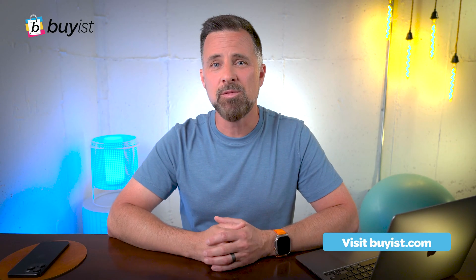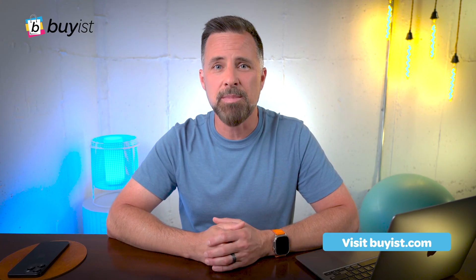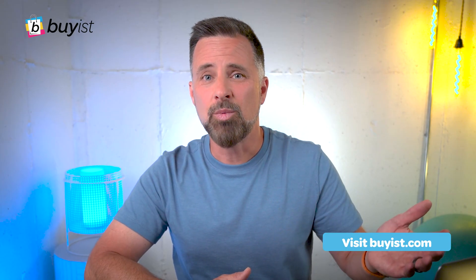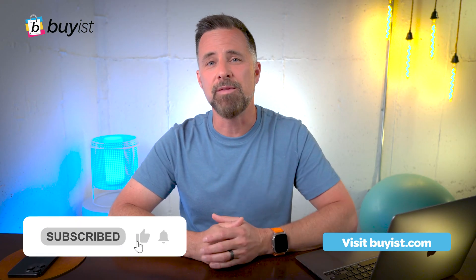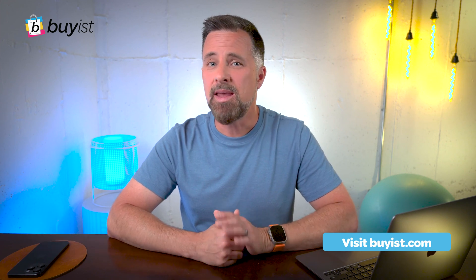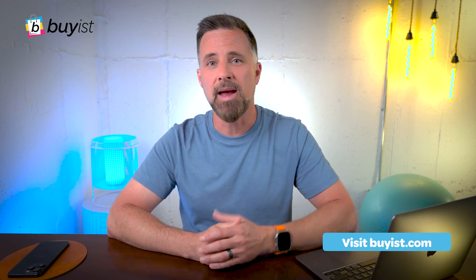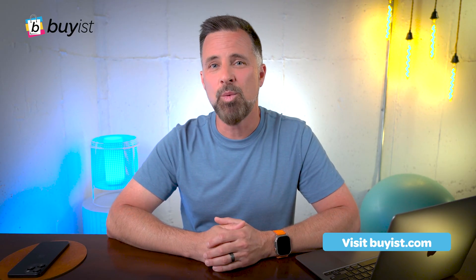Maybe one of your domains expired. Maybe the decrease in sales is specific to one source of traffic, like a Facebook campaign. Or maybe you don't have a problem at all — it could be that last week's sales were abnormally high because of a holiday or maybe seasonality. This video barely scratches the surface of what BiasPro can do. I hope you're as excited as we are, and we cannot wait to see how you use BiasPro to make it faster, easier, and safer than ever to do your job. Thank you for watching.